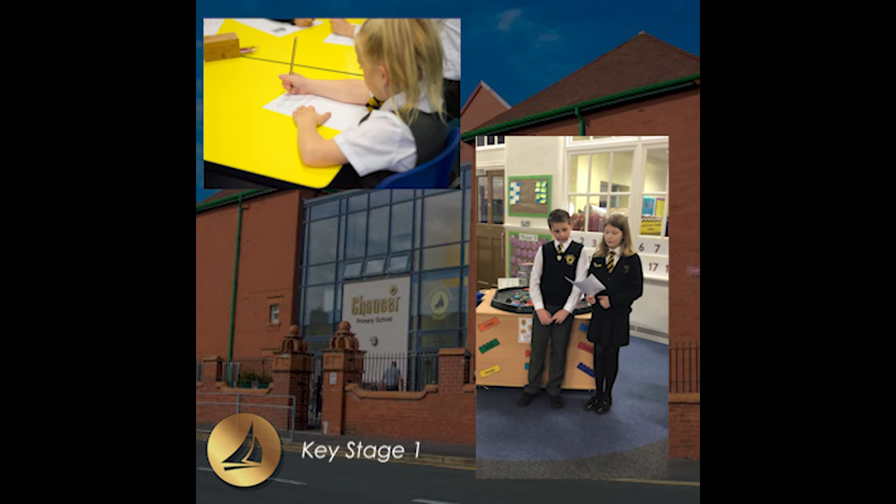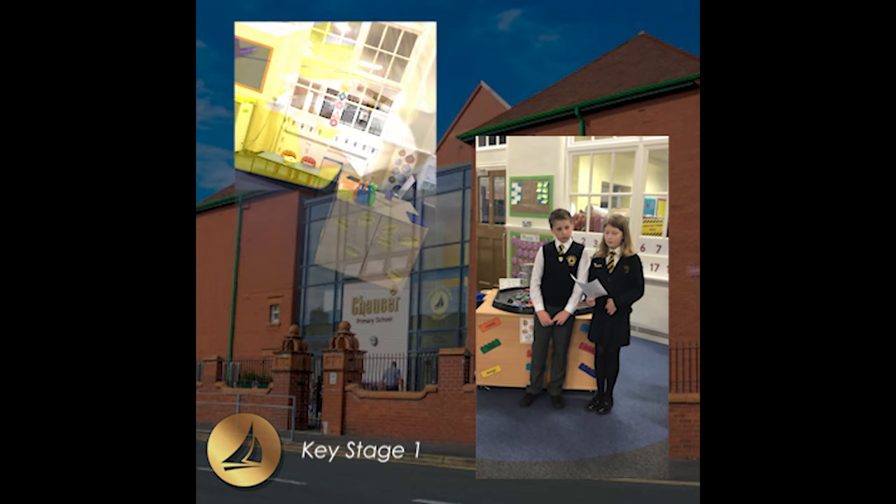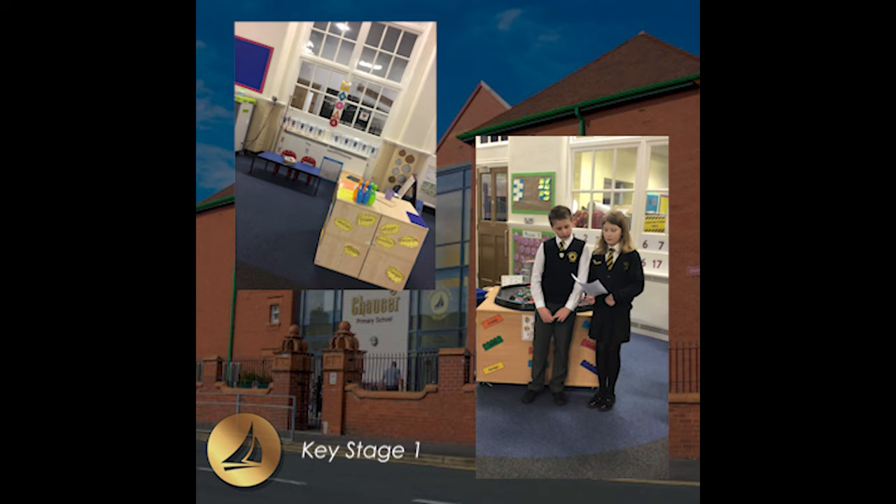This is the Key Stage 1 area. Here you'll find the Key Stage 1 classrooms. We also have the stage where our performances all take place, as well as access to the Lighthouse Library and the Rocket Room.